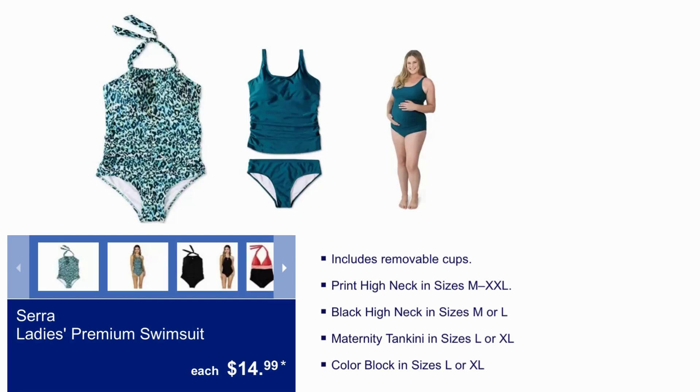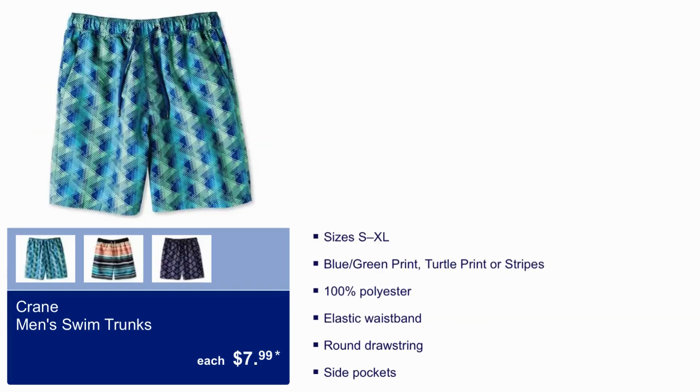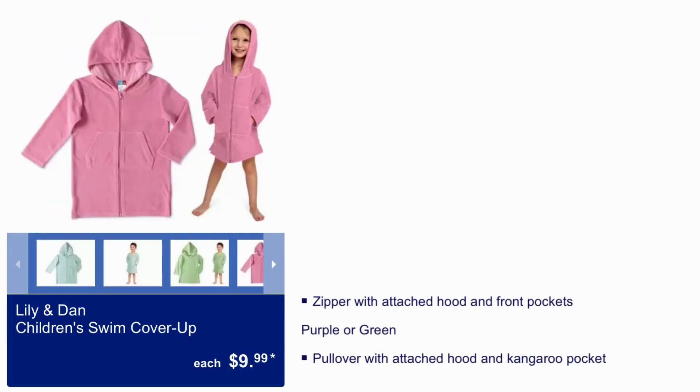Cirrus Ladies Premium Swimsuits $14.99. Sport Dimensions Padded Pals $14.99 — fit kids 33 to 55 pounds. Crane Men Swim Trunks $7.99 — come in blue, green print, turtle print, or stripes, made of 100% polyester with an elastic waistband. Lily and Dan's Children's Swim Cover-Up $9.99 — zipper with attached hood and front pockets, comes in purple or green, or pullover with attached hood and kangaroo pocket.